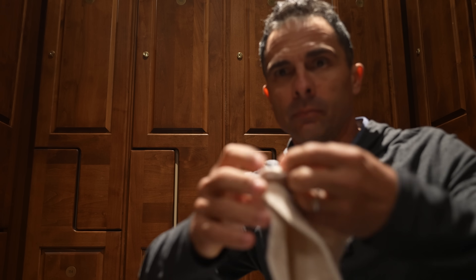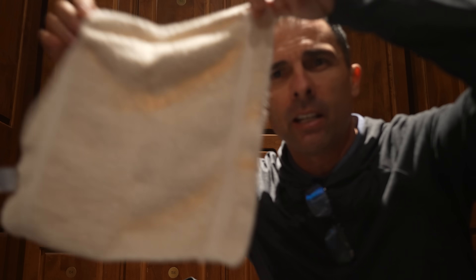We'll begin our journey here at Polo Golf and Country Club. This was the only towel I could find. Luckily I brought my own this time.